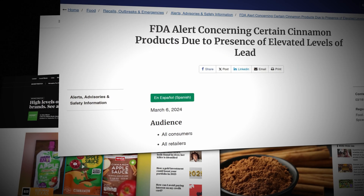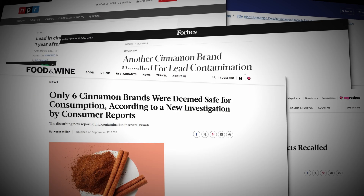Numerous cinnamon products have been recalled in the United States for lead contamination, and this is what you need to know. This is specific to only some ground cinnamon products sold at stores, and I will show you how to check which specific products are contaminated.